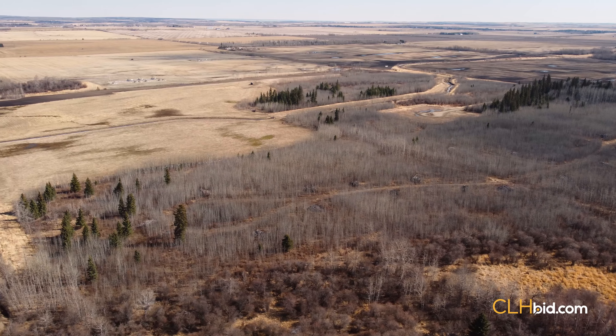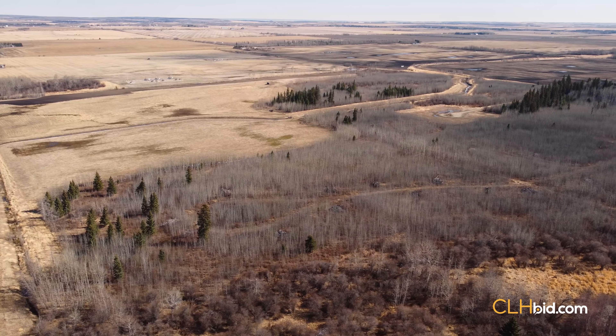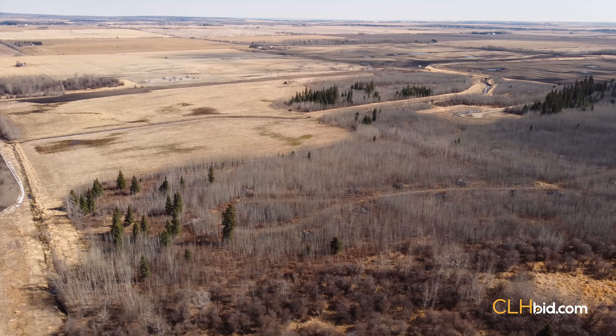Here is a quarter section of land ripe with opportunity, whether the new owner is a local farmer, hobby farmer, or investor.